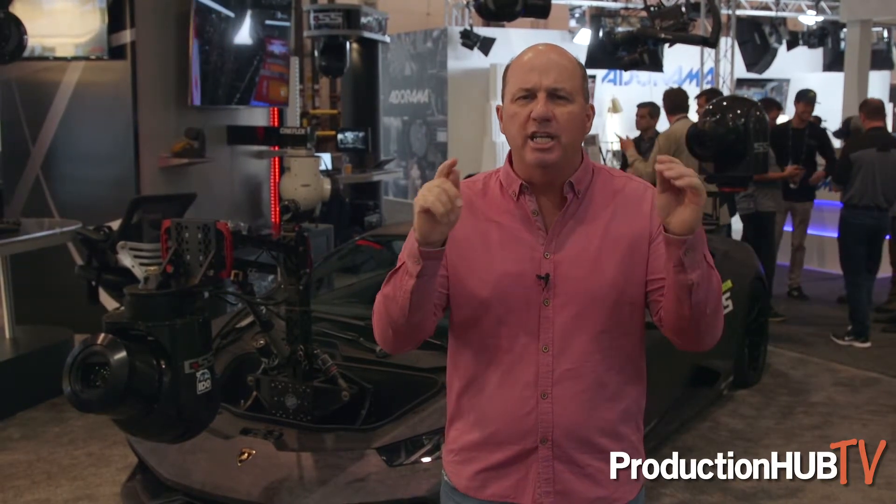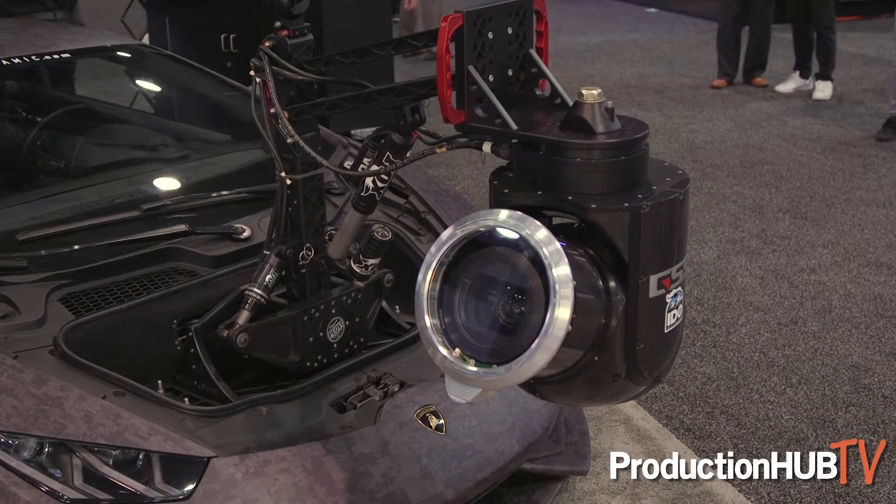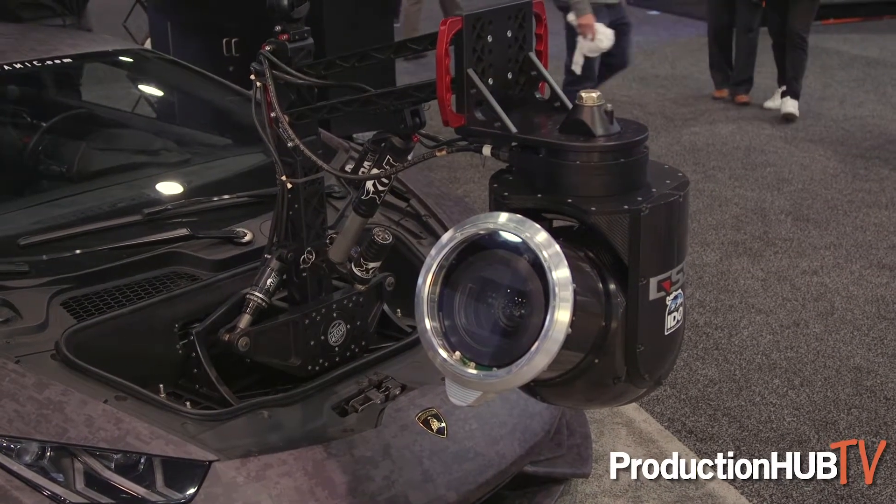Incline Dynamic Outlet fabricated a half million dollar GSS gimbal attached to the front. The gimbal can be mounted on the front of the vehicle because a Huracan is a mid-engine car that has a whopping 610 horsepower.